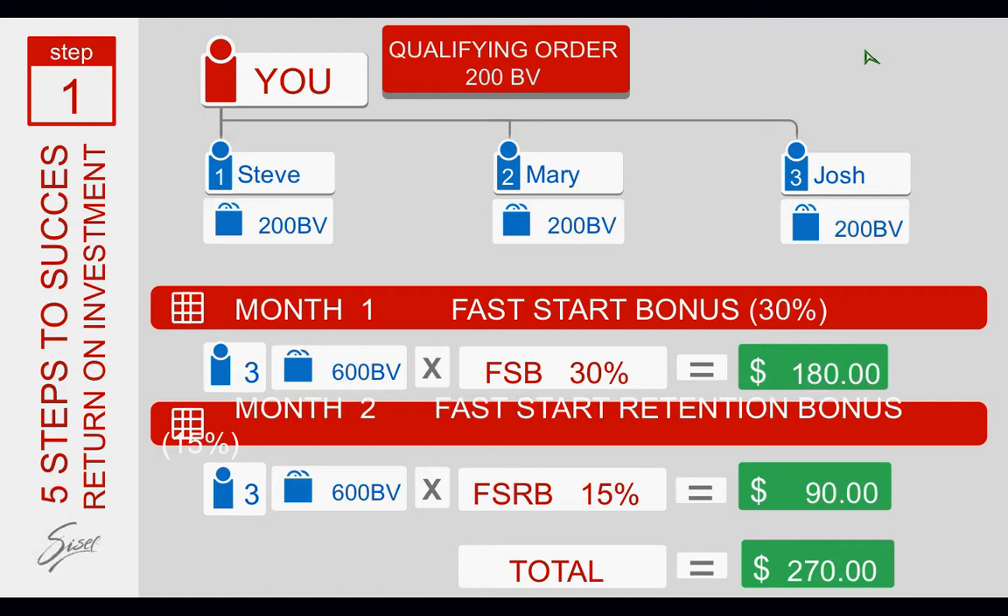You also get paid an additional 15% the second month, assuming those three people keep their $200 a month order — that's an additional 15%, which equates to $90. So the total for that first month and second month on just those three people at a $200 a month order is $270. You are certainly getting your return on investment and a little more, plus some great products.